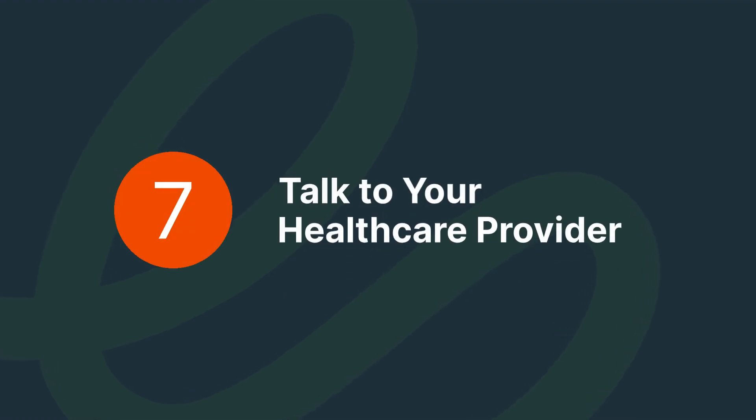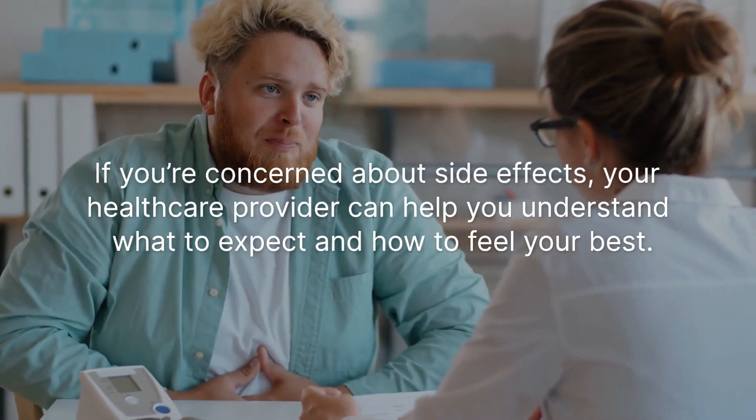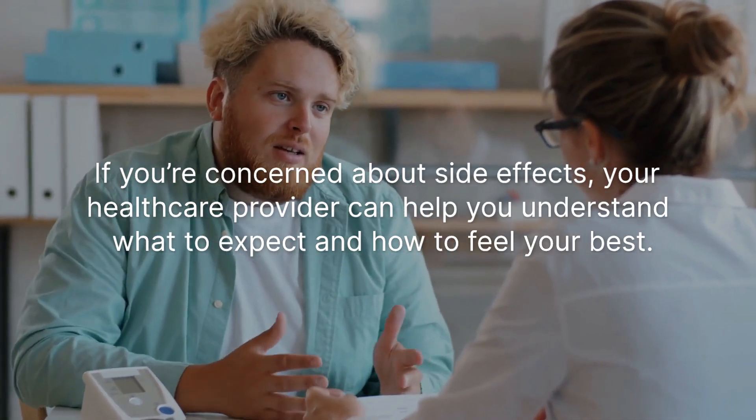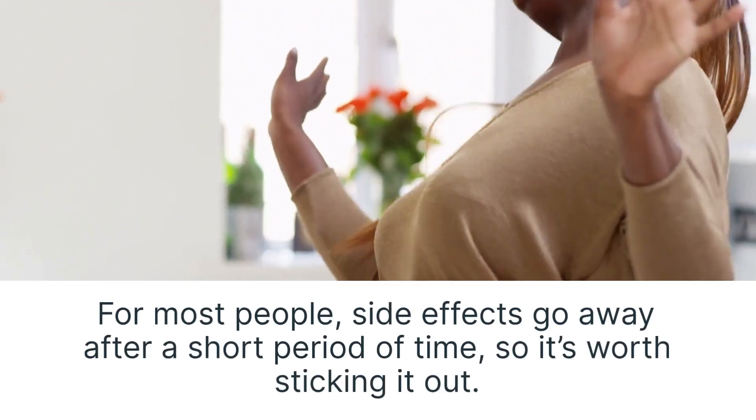Talk to your health care provider. If you're concerned about side effects, your health care provider can help you understand what to expect and how to feel your best. For most people, side effects go away after a short period of time, so it's worth sticking it out.